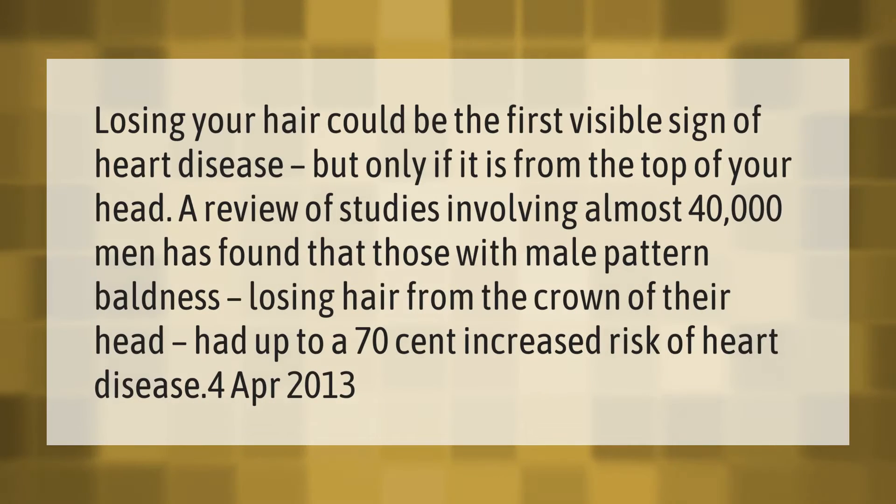Losing your hair could be the first visible sign of heart disease, but only if it is from the top of your head. A review of studies involving almost 40,000 men found that those with male pattern baldness — losing hair from the crown of their head — had up to a 70 percent increased risk of heart disease.